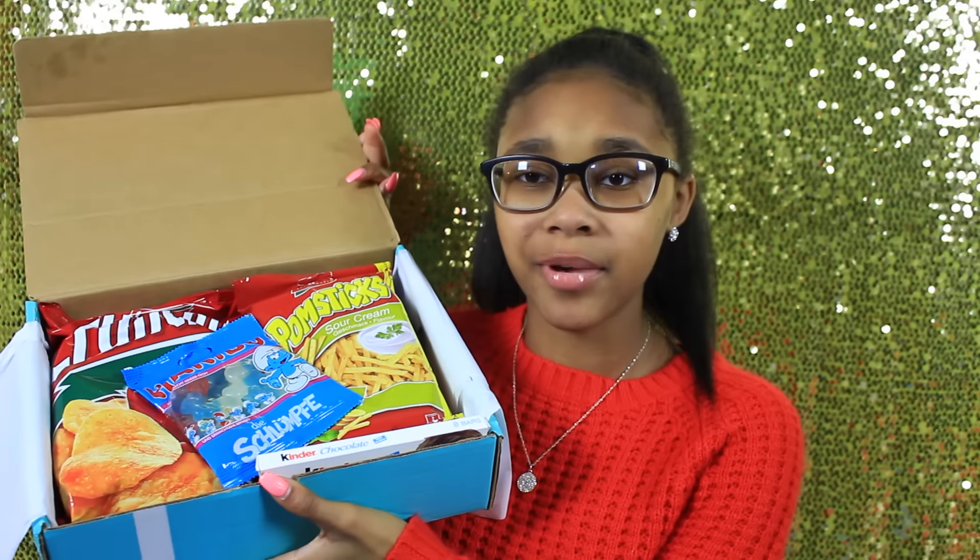Let's dive right in! The first item I'm trying are the Smurf gummies by Haribo. These are Smurf-themed, raspberry-flavored gummies from Haribo, known to be particularly fruity in taste. Let's try these! They look pretty good — yeah, I like these, these are really good. I'll probably give these an 8 out of 10. I do like them, they're good.